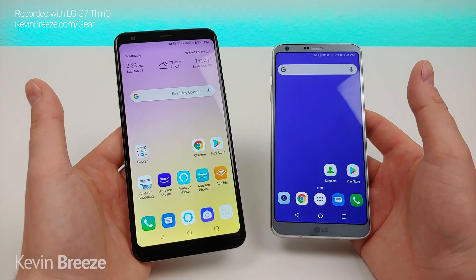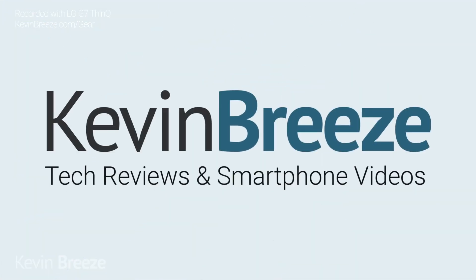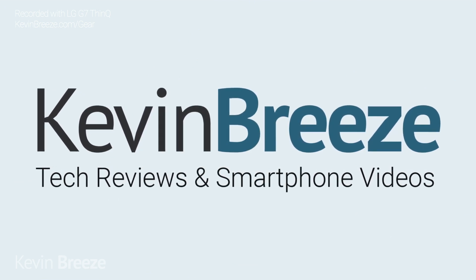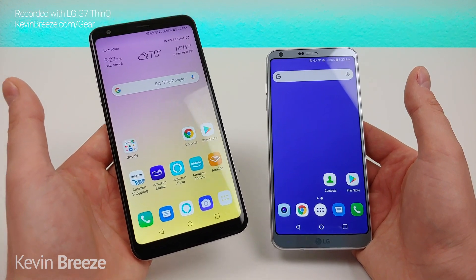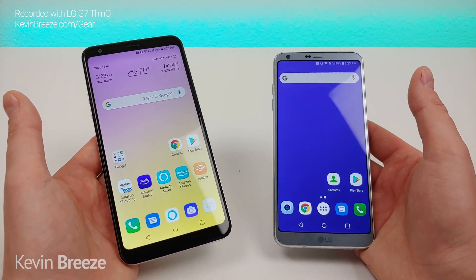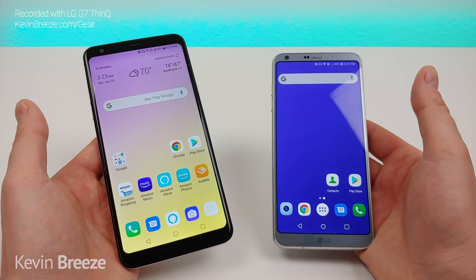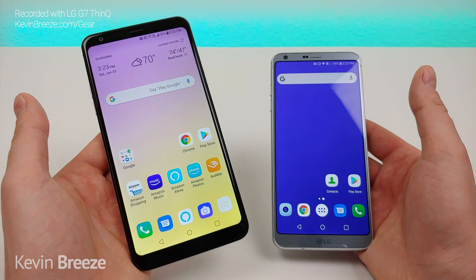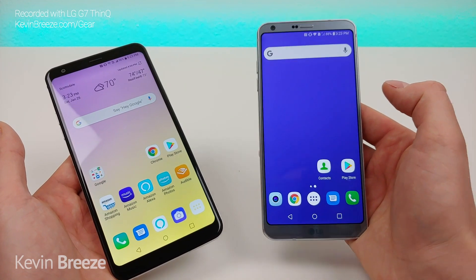Which is better, the LG Stylo 5 or the LG G6? Well in this video we're going to find out. Hi everyone, this is Kevin here coming at you with my comparison video between the LG Stylo 5 and LG G6. I think this video is going to be very interesting because both phones are from the same company LG. The LG Stylo 5 is a newer phone that came out last June, and the LG G6 is one of their older flagships that came out several years ago.